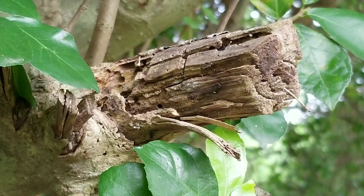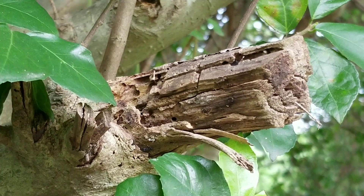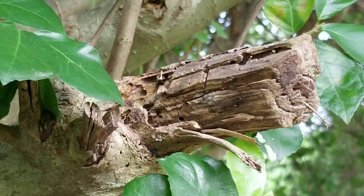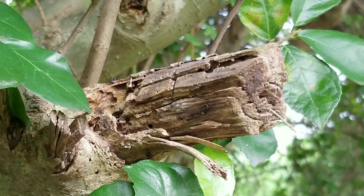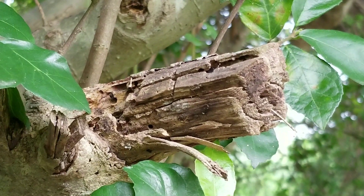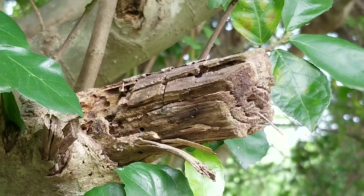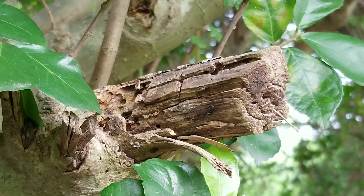I've spent quite some time chasing and tracking these ants. This is the first time I was able to find their nests. I don't know if they're related, but there's another nest nearby in the same tree. I don't know if these ants have multiple nests or not.